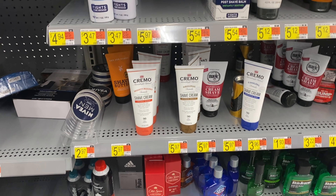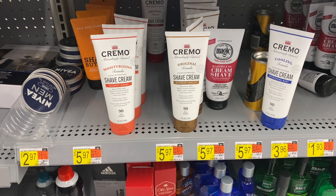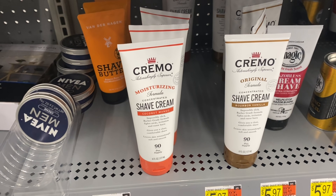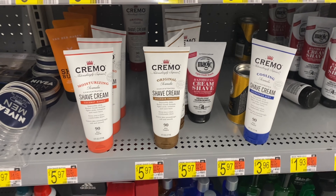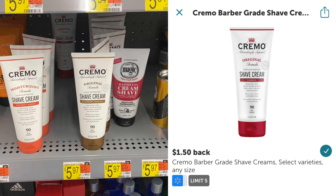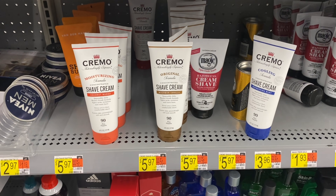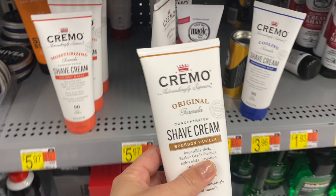Here's an easy deal you can do on some shave cream. So this Cremo right here is $5.97. Be careful — I scanned the coconut mango because it just sounded really cool and it did not work with the Ibotta rebate. So I'm going to grab the bourbon vanilla. It does work with this $1.50 rebate. Then you're going to submit to Checkout 51 for $2 back and to Swagbucks for 200 Swagbucks or $2 back. That'll make your final cost 47 cents — not bad and I'm excited to pick this up.